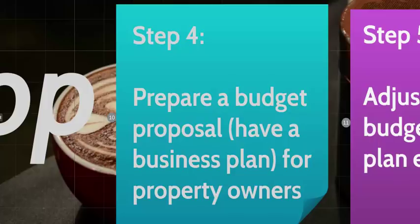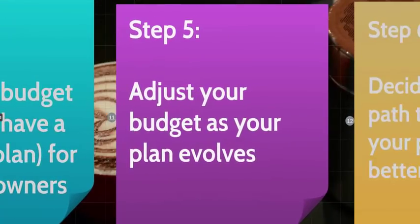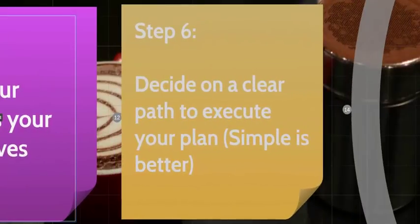Step four: prepare a budget proposal or business plan for your property manager, property owner, and potential investors. You are building a plan for yourself, but also for an audience — usually your property manager or owner and your investors. Step five: adjust your budget as your plan evolves. For example, you might decide to scrap a dueling piano concept and put up a stage for comedy or poetry nights instead — adjust your budget as your plan meets the reality of your finances.